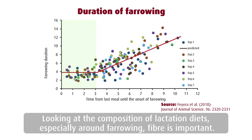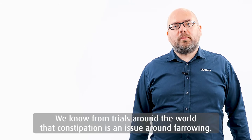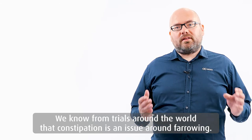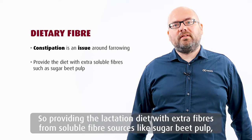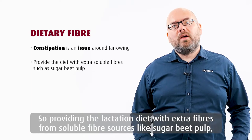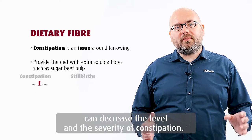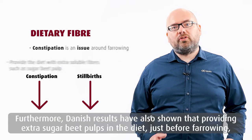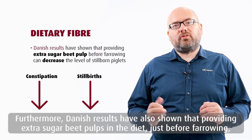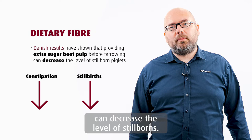Looking at the composition of lactation diets, especially around farrowing, fiber is important. We know from trials throughout the world that constipation is an issue around farrowing. So providing the lactation diet with extra fibers from soluble fiber sources like sugar beet pulp can decrease the level and the severity of constipation. Furthermore, Danish results have also shown that providing extra sugar beet pulp just before farrowing in the diet can decrease the level of stillborn.